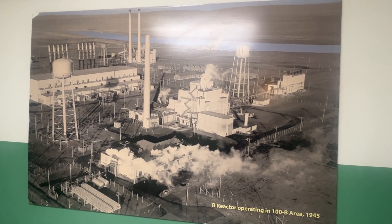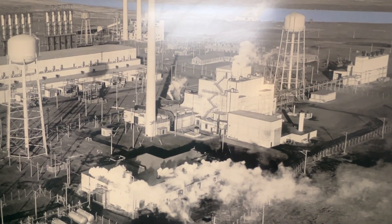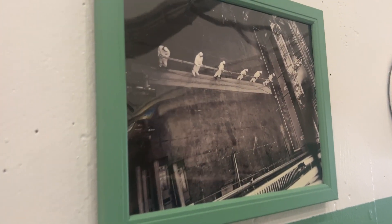Once construction was complete, there were thousands of workers who remained on site to operate the reactors. By 1946, the site had nearly 5,000 employees. Those employees, and sometimes their families, lived on the property and created their own social environment with dances, bowling alleys, and more.